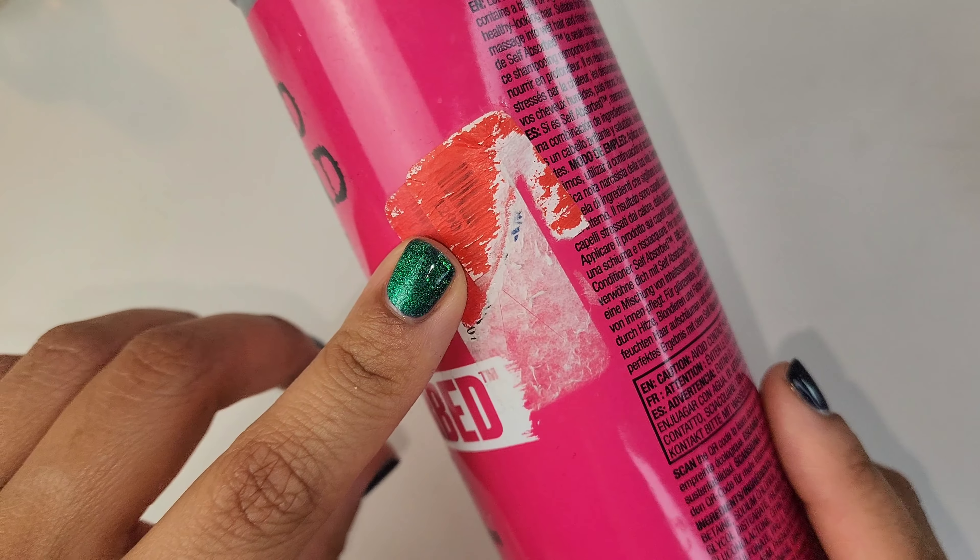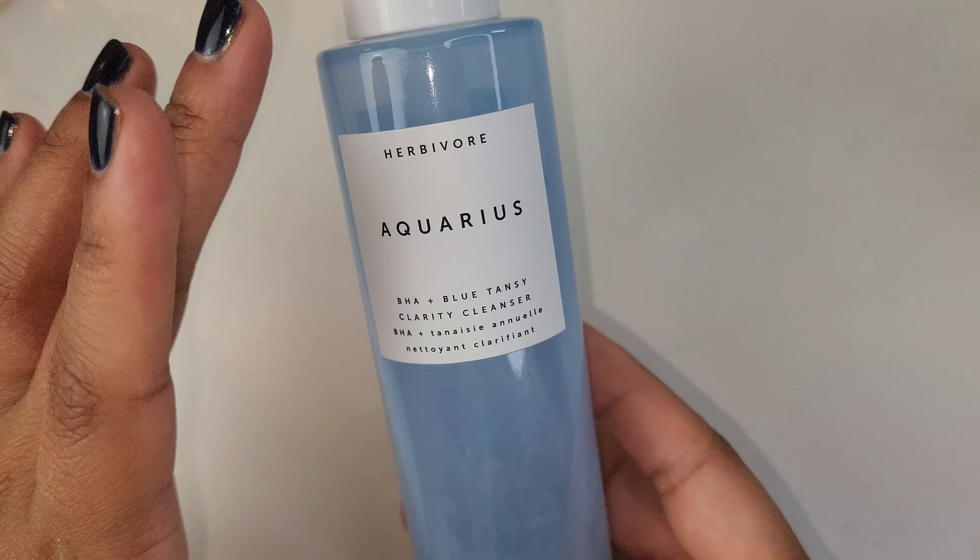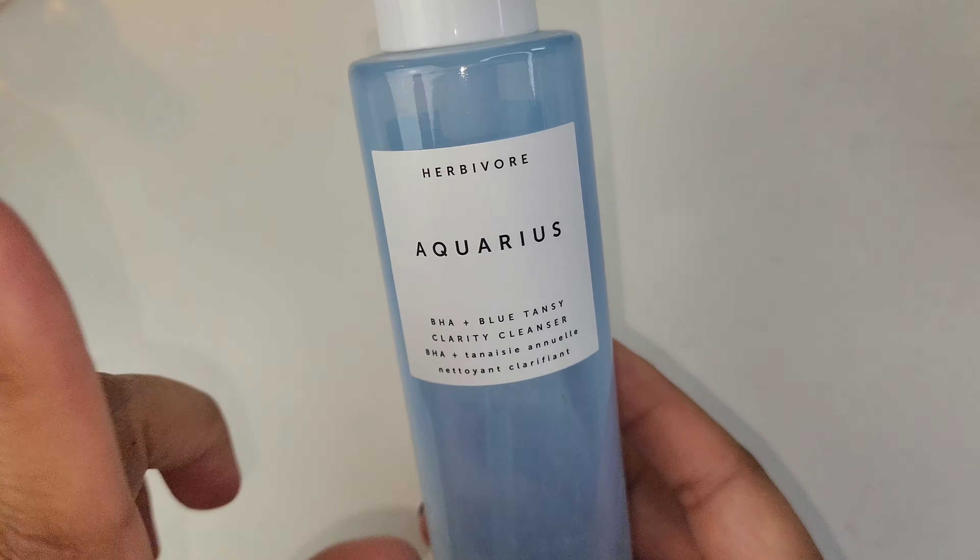Next I have the Herbivore Aquarius BHA Blue Tansy clarity cleanser. This was okay — I really love the feel of this bottle and the pump. I love their Blue Tansy facial resurfacing mask as well as their Lapis oil; both work beautifully for combination or acne-prone skin. This cleanser, I'm neither here nor there on. I bought it solely because it had Blue Tansy, but I didn't really find that it gave me clarity as far as my skin goes. I don't need to rebuy this.